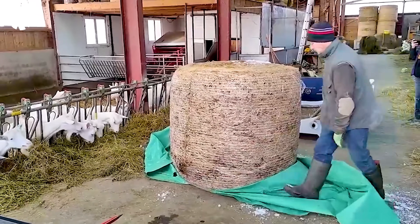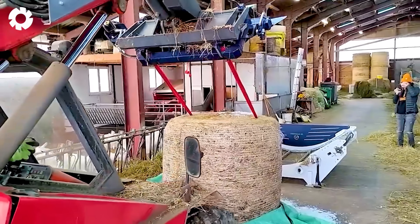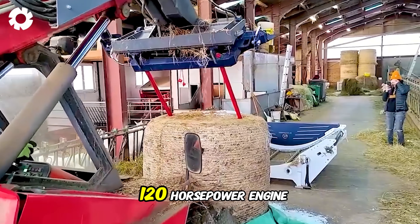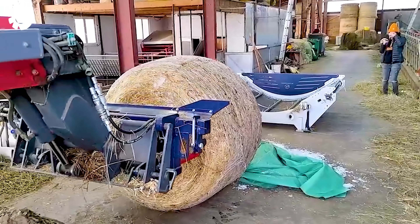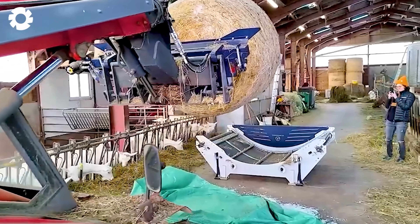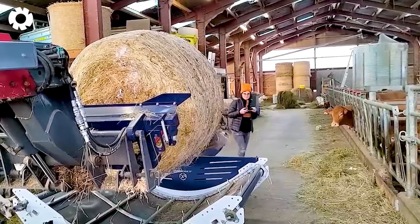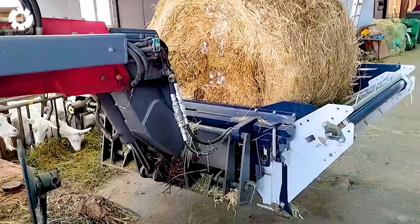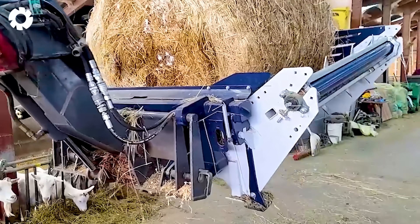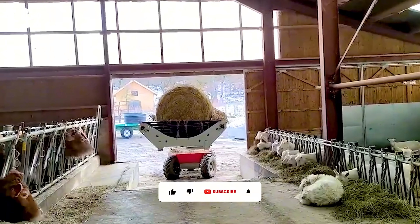The BPBU baler at the cattle and goat farm, equipped with a powerful 120 horsepower engine, is specialized for rolling grass into solid bales, helping optimize the harvesting process. The benefits of the machine include increased productivity, time savings, and reduced labor costs.